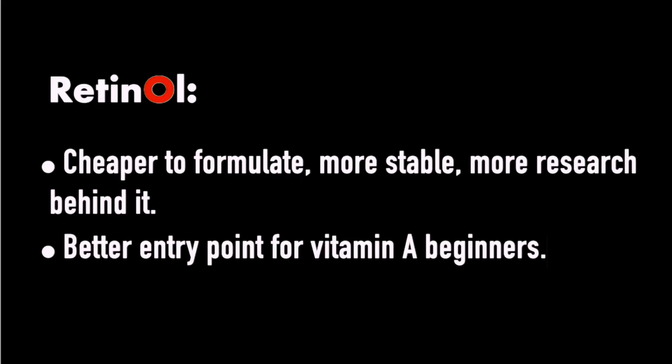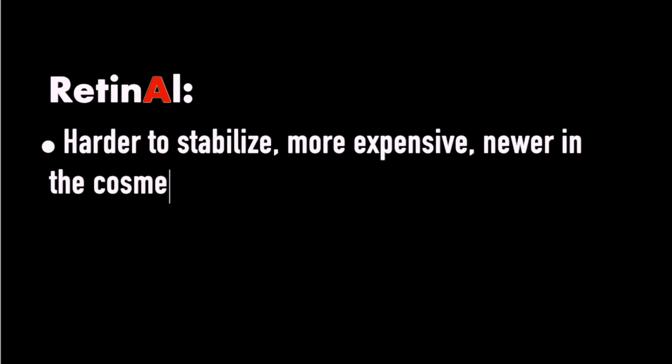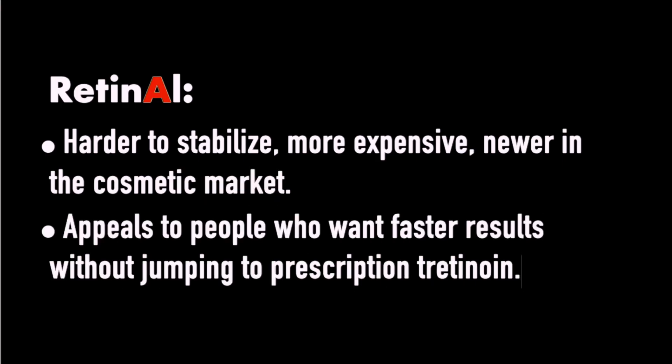You might wonder: they both help with anti-aging, both convert into retinoic acid — one faster, one slower — so why do both exist? Here's a simple explanation. Retinol is cheaper to formulate, more stable, has more research behind it, and is a better entry point for vitamin A beginners. Retinal, on the other hand, is harder to stabilize, more expensive, and newer in the consumer market, so there's not as much research behind it — but it appeals to people who want faster results without jumping to prescription tretinoin.